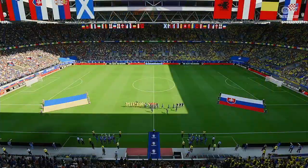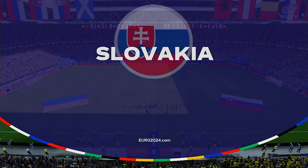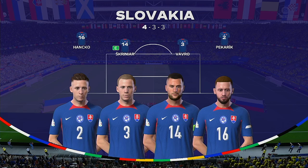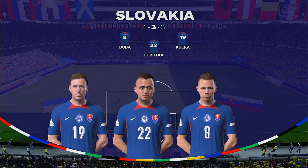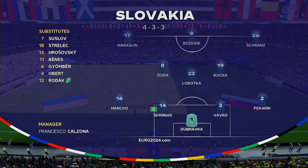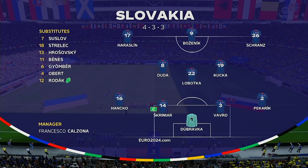And the starting eleven for Slovakia. Well, it's a 4-3-3 with two out-and-out wingers, but they do vary their movement. They give width, but they also make diagonal runs infield when the ball's on the opposite flank. Their performances will be key today.